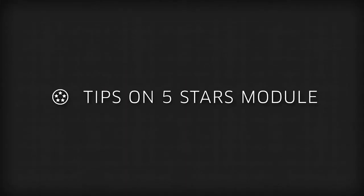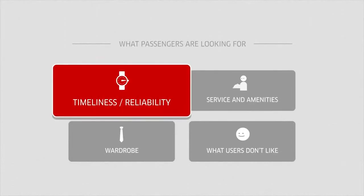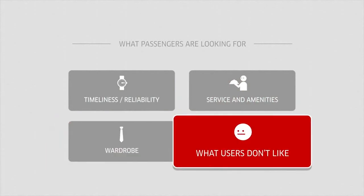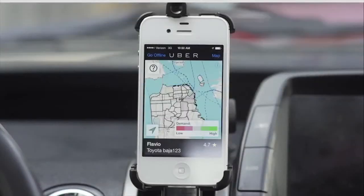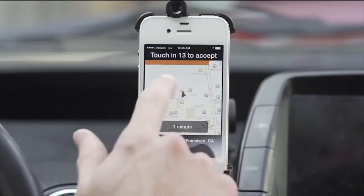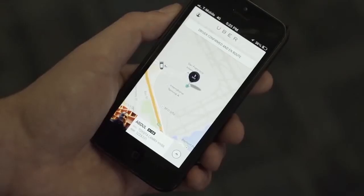Tips on 5 Stars Module. Want to know more about what your passengers will be looking for? Following these tips can help you get started on the right foot and consistently impress your clients. The top reason riders love using the Uber application is the reliability of the experience. For example, once a driver has accepted a trip, both the passenger and the driver see the same ETA, or estimated time to arrival.